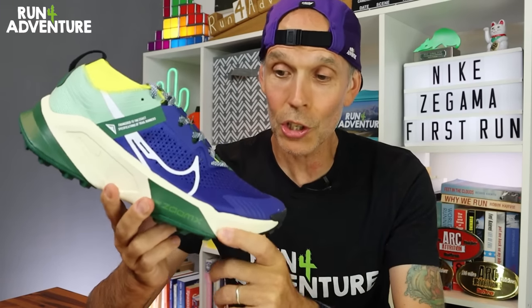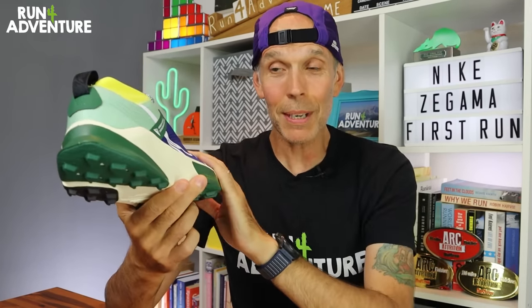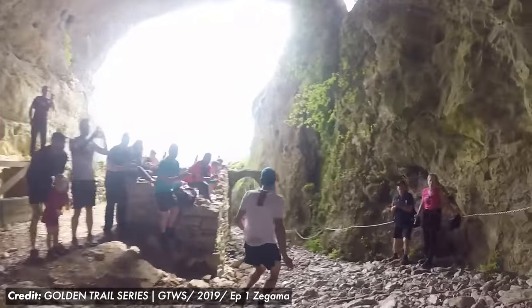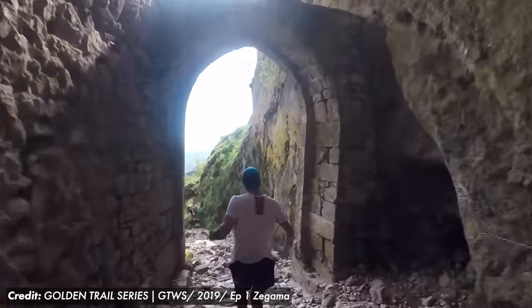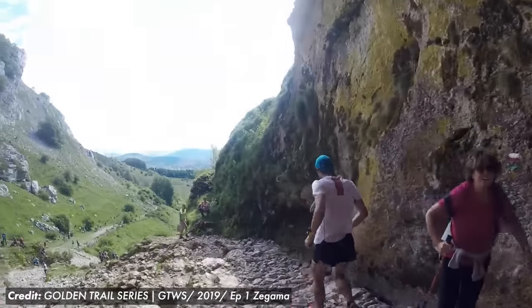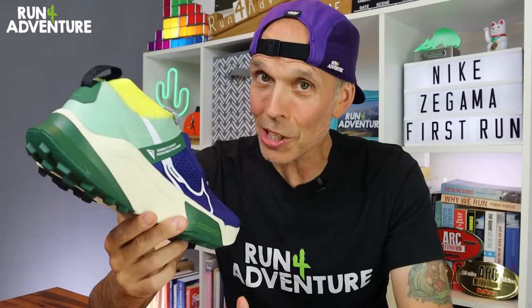In true Nike style there has been a lot of hype surrounding this shoe, and I also think it's a very bold move from the brand naming it after one of the most iconic trail races in the world, which just so happens to be run on a super challenging mountainous route and tends to be run in muddy, wet, slippery conditions.